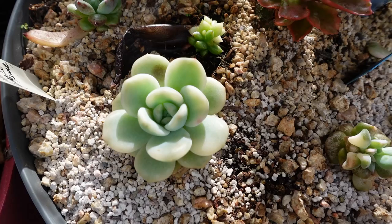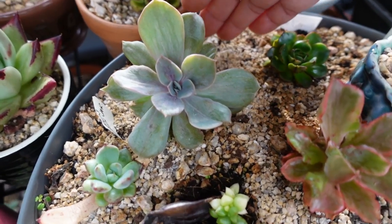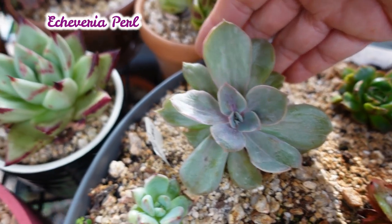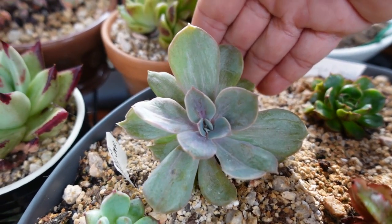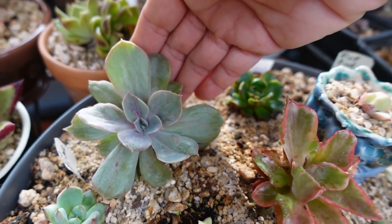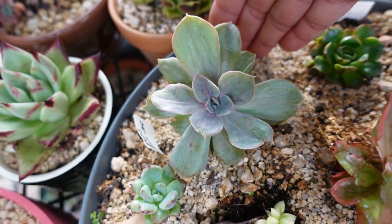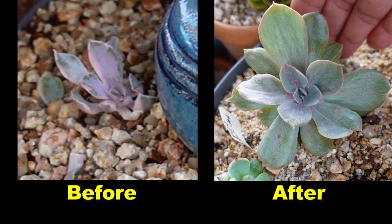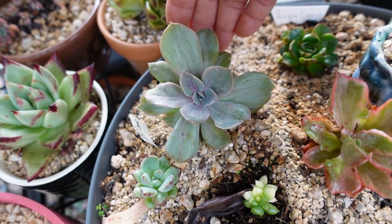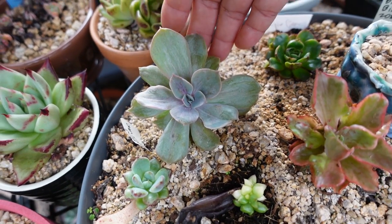The next one is PVN silk variegated. The silk variegation on this PVN is very evident — you can see those lines clearly. It's different from a west rainbow — this one is silk variegated. It has grown bigger, but I haven't had any successful leaf propagation from this one. I'm just counting on it growing bigger and maybe doing a beheading to propagate it.